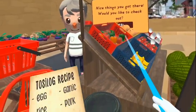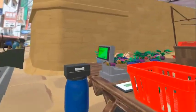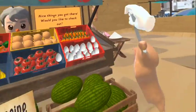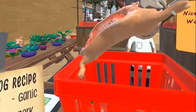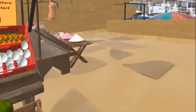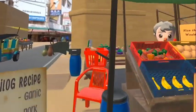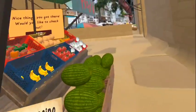Since you're out looking, place the items in the basket to check out. Thank you.